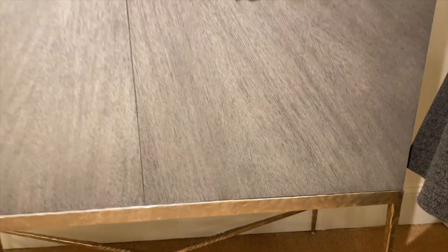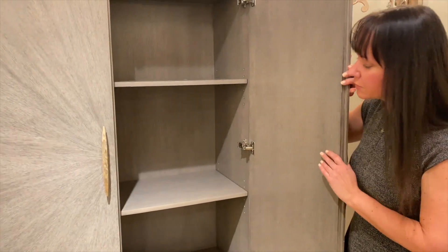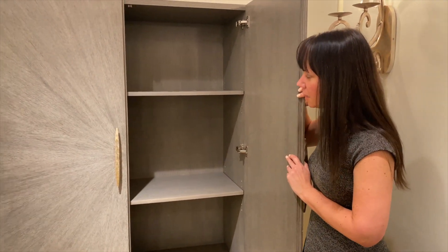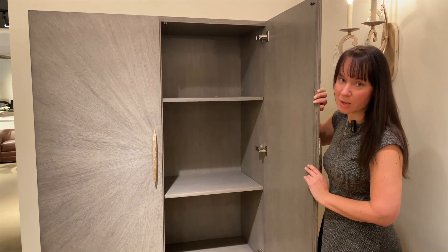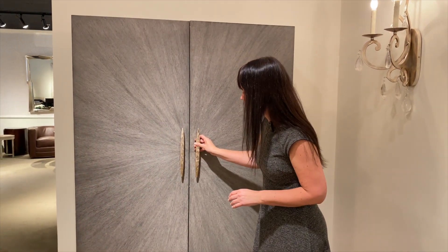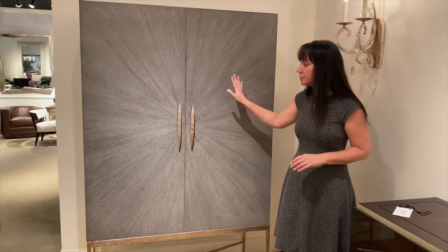The inside is furnished with shelves, but what's great about Nancy is that she can customize and do anything — you can do a bar cabinet, you can add drawers for a wardrobe, anything is possible. The outer dimensions can be customized as well.